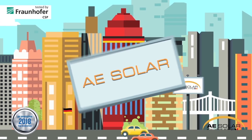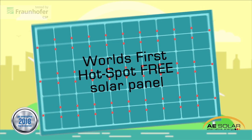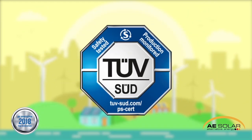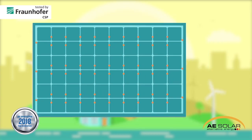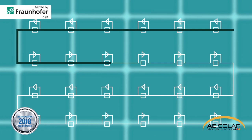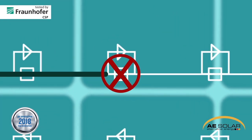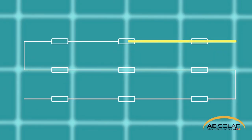Now the smart German engineers at AE Solar came up with the idea to place a bypass diode at every solar cell, making the solar panel completely hotspot-free and surpassing all worldwide certifications with flying colors. Whenever there is a broken or shaded cell, this cell is now bypassed and will not cause a hotspot. Also, the power loss is limited to this single cell, not a string of cells.